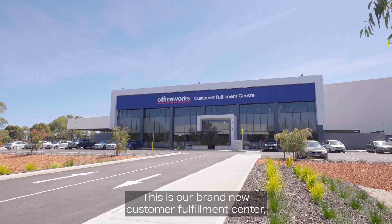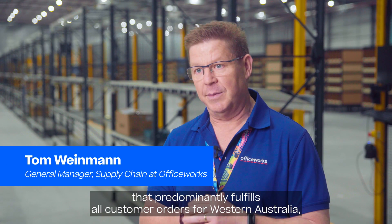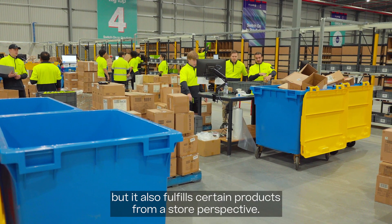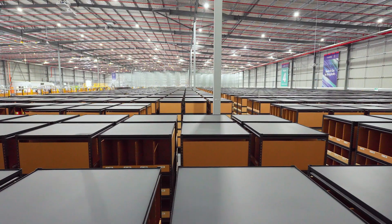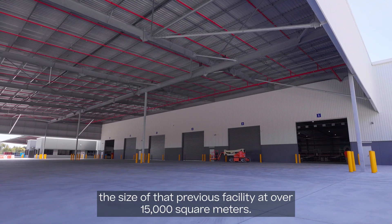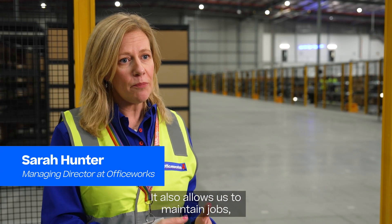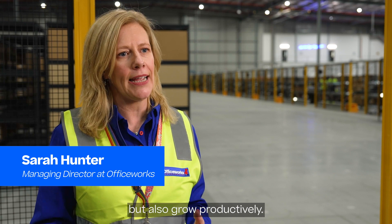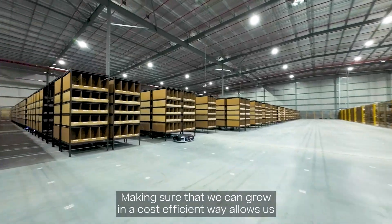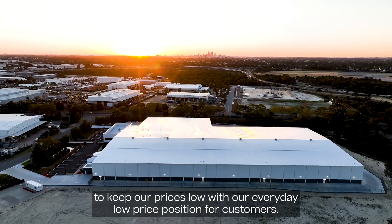This is our brand new customer fulfillment center that predominantly fulfills all customer orders for Western Australia, but it also fulfills certain products from a store perspective. This facility is three times the size of our previous facility at over 15,000 square meters. It also allows us to maintain jobs but also grow productively, making sure that we can grow in a cost efficient way, allowing us to keep our prices low with our everyday low price position for customers.